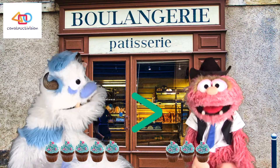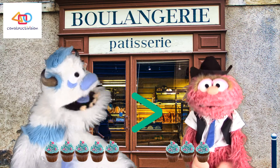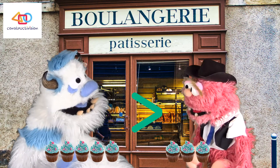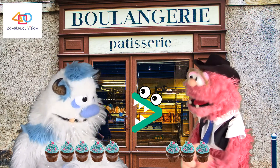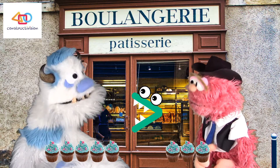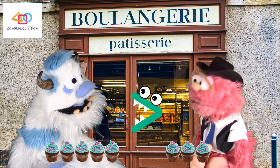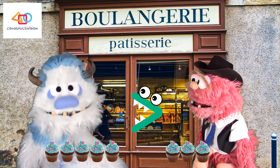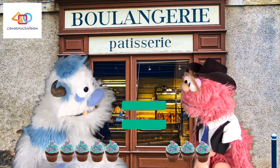The big, open end points to the bigger number. To make it easier to remember, imagine the sign is a hungry monster's mouth — you point the open end at the larger number, because the monster wants to eat the bigger amount. Frederick jokes that he doesn't have to imagine, since he really does want to eat the bigger amount.